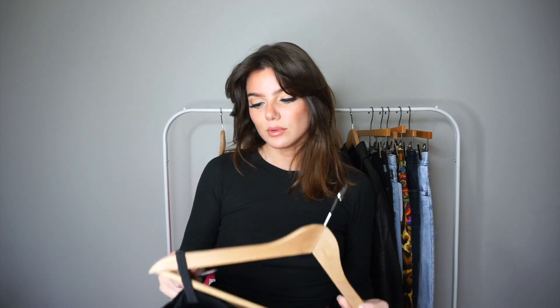It was seven dollars. Seven dollars for a couture vintage 90s dress is actually amazing. I'm really happy with this purchase — I think it's awesome.